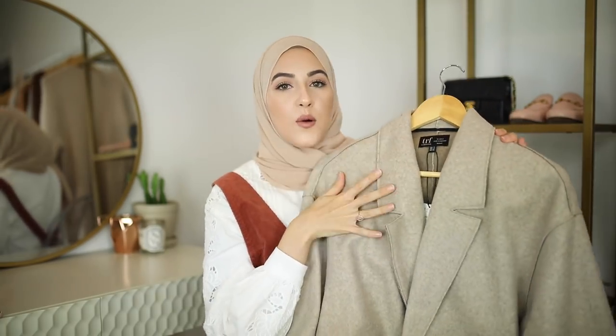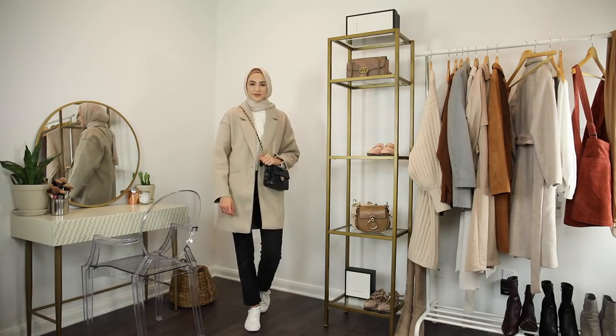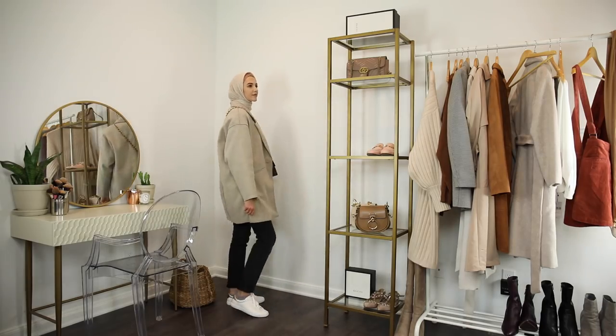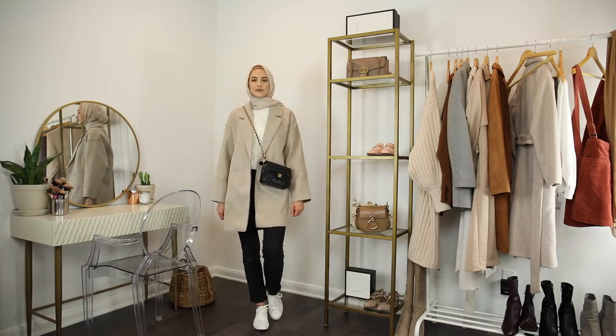I also picked up this oatmeal unlined coat from Zara as well. It's just one of those really lightweight coats that will be perfect for fall. Whenever it just gets a little bit chillier outside, this will be perfect to throw on with some jeans and sneakers. It's just so laid back and casual, but still chic and put together.